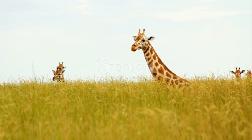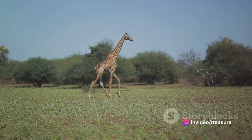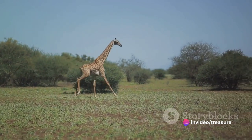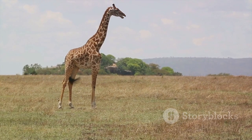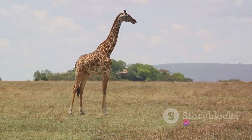Picture this: a newborn giraffe already standing at an impressive six feet tall. Weighing in at about 150 pounds, these calves are anything but small. However, they have a long way to go. With a growth spurt that would put any teenager to shame, they can shoot up to an astonishing height of 18 feet in just a few short years.